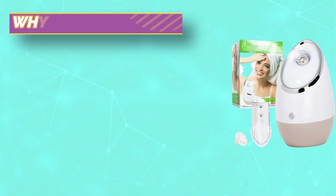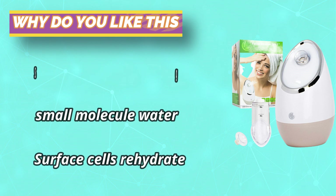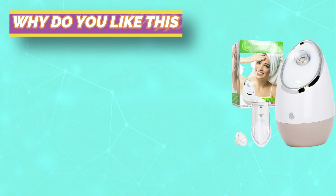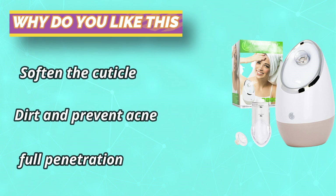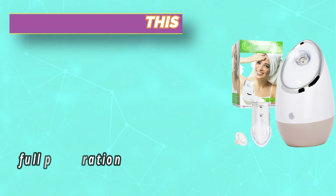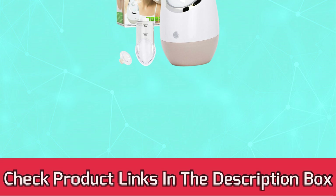Did you know that steaming your face once a week will be a game-changer for your skin? Not only will you soften and hydrate your skin, but you will also purify your pores with a deep clean to clear out debris and oil buildup, giving you the cleanest, brightest skin ever. For current prices and discounts, check the links in the description box.